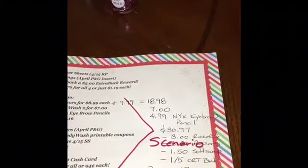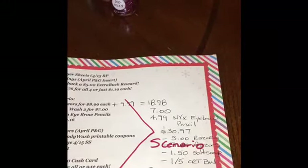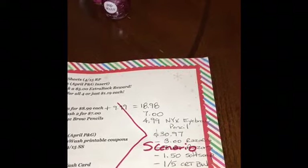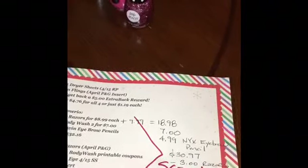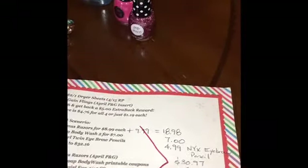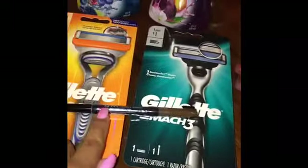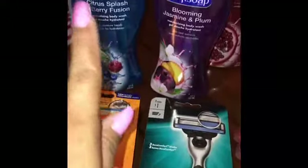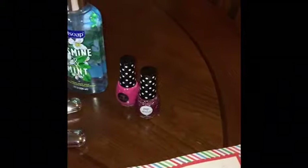The final price for the two razors, two body washes, and the eye pencil works out to $12.47, or $2.47 per item. What I actually did was a version of this scenario but added more items. I added the two razors, the NYX eyebrow pencil, the two body washes, and also a Revlon Ultra Matte Lip Color for $9.99.